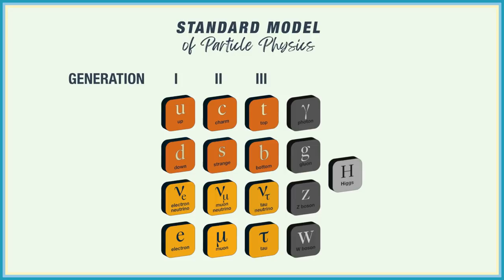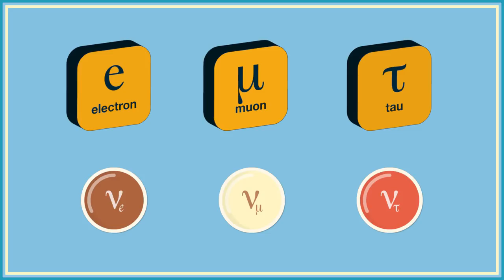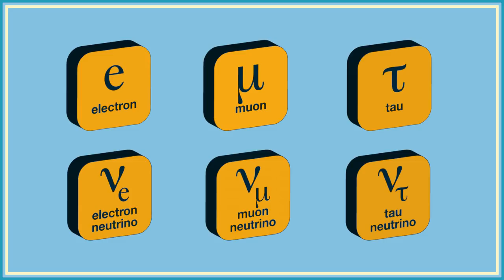These three leptons each have a different flavor of neutrino as a sort of best friend. The neutrinos are such big fans of their charged partner pals that they echo their names. And so we have the electron, muon, and tau neutrinos. These besties are often spotted together, skipping merrily through a field — or at least through an electric field — in a particle detector.